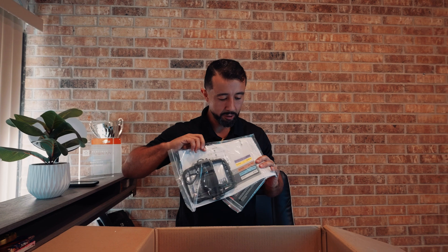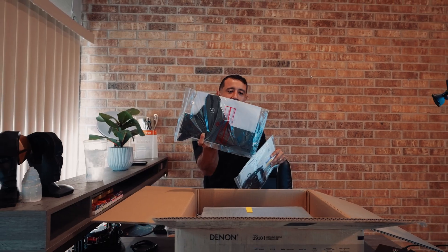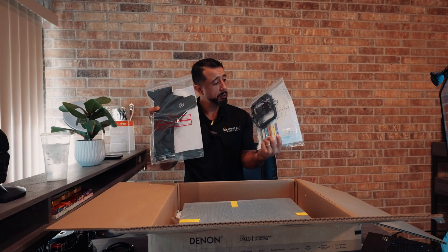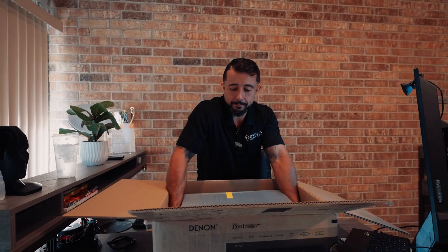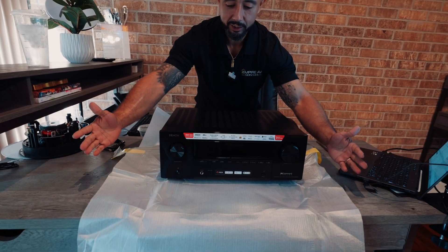The Denon 3800 comes with catalogs, antennas, labels for your speakers, and a microphone stand assembly. That microphone is how you're going to calibrate your system. And then this is your receiver. This is a beauty right here — the Denon 3800 is actually a nine-channel receiver.